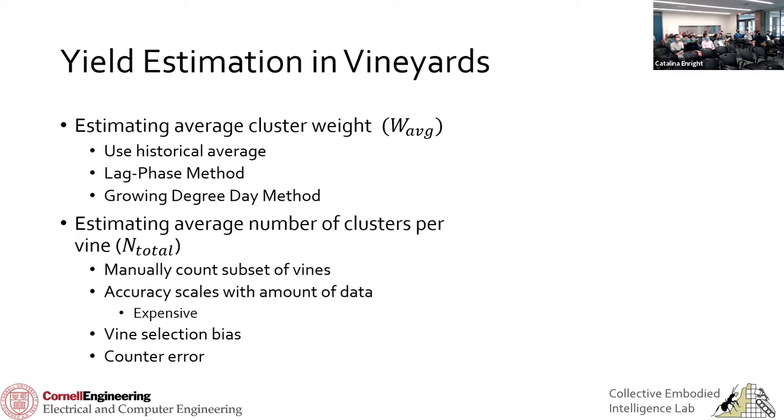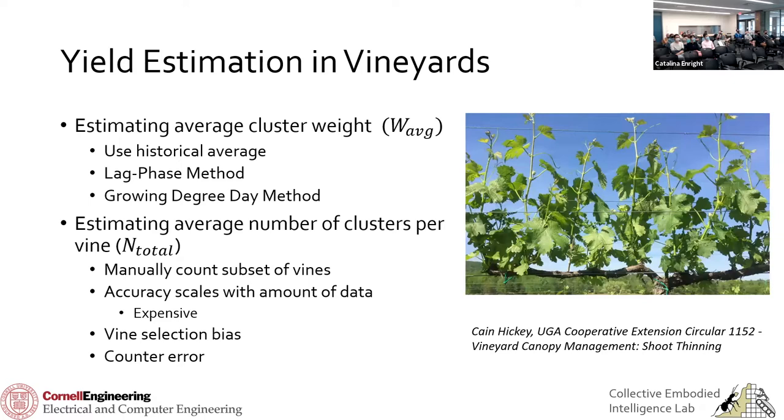This last problem is huge: counter variance. People are very unreliable at consistently counting grape clusters per vine. You can't just walk by and look — you have to put your hands in the vine, touch every single shoot, and there are hundreds on a single vine. You have to figure out exactly how many clusters are on each shoot without double counting or undercounting. That's why manual counting can be so unreliable.